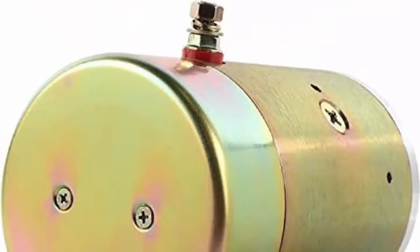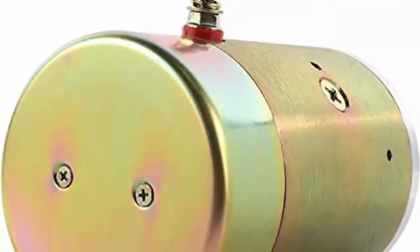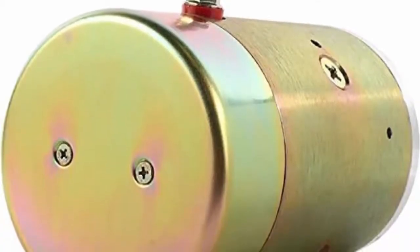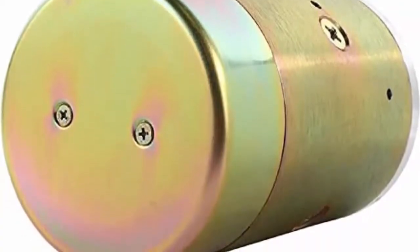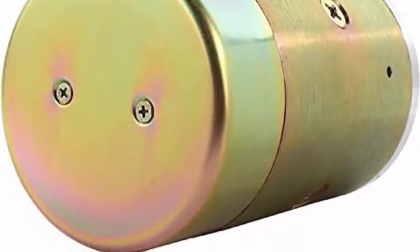Rotation: CW. Replaces OEM numbers including Anthony A150265, Arrowhead LFS0001, Byers 1303590, Delamarica 25169, Fenner Stone 1175AC, 1185AC.